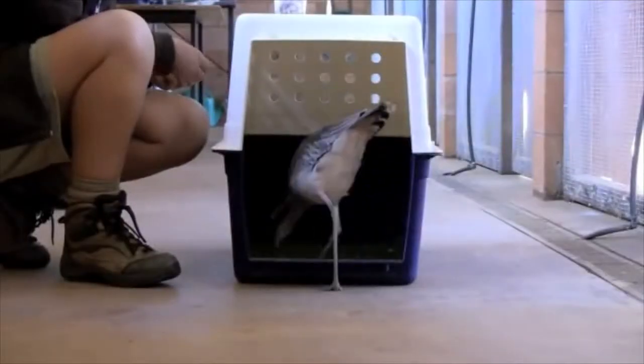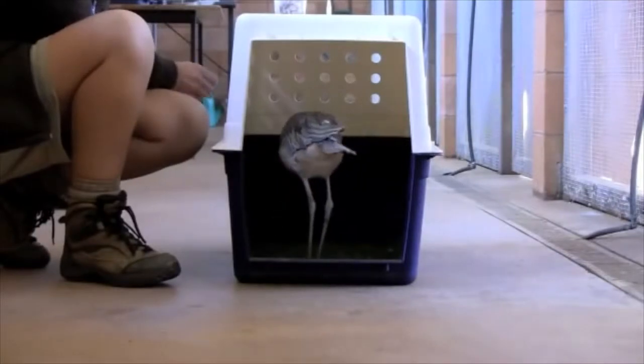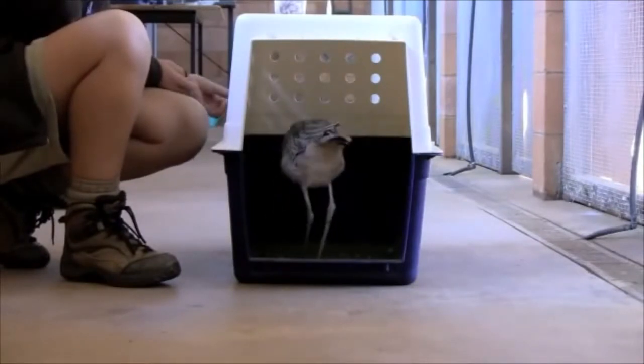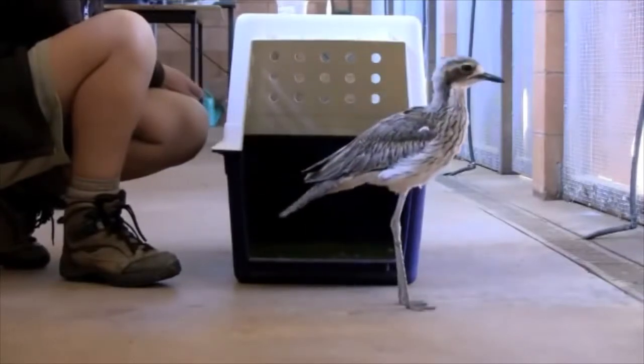Wait a minute — that's a bird. Well, yeah, animal training all basically works the same way. My friend Peter Clark here is teaching that bird that going inside that crate is cool. And the most important part: it's all up to him. If he needs to get out, he's welcome to turn around and leave.